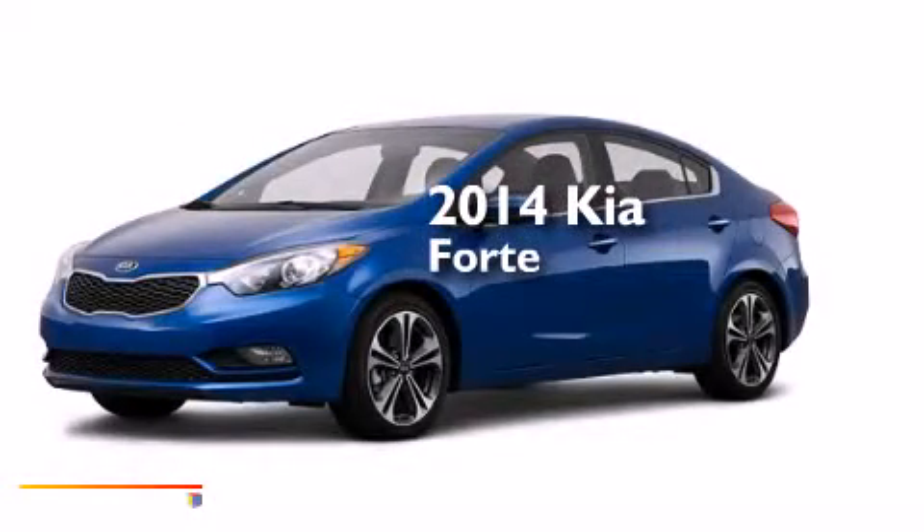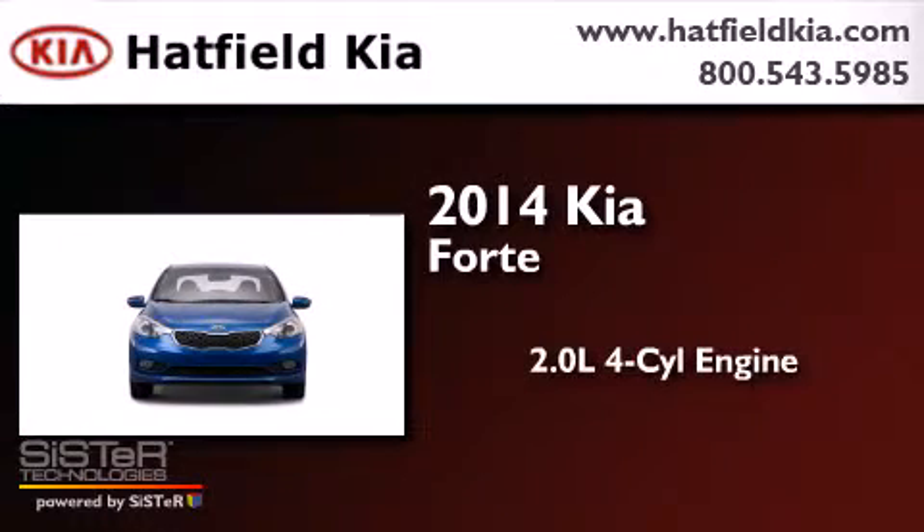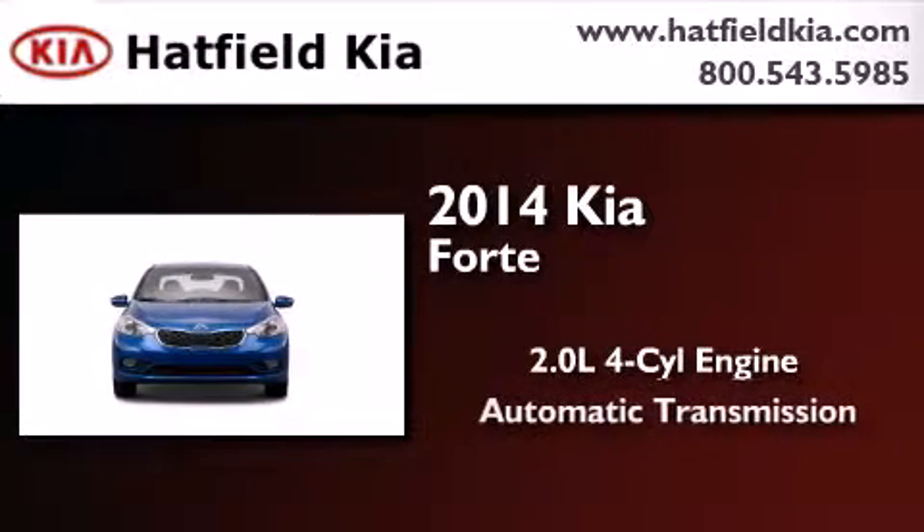This is a brand new 2014 Kia Forte. It features a 2.0 liter 4-cylinder engine and an automatic transmission.